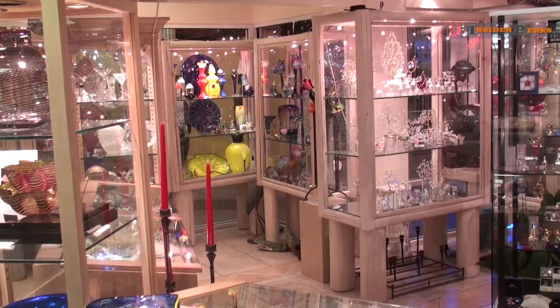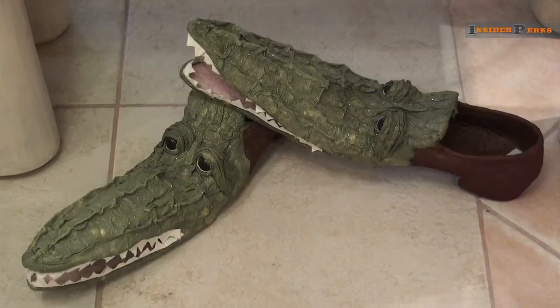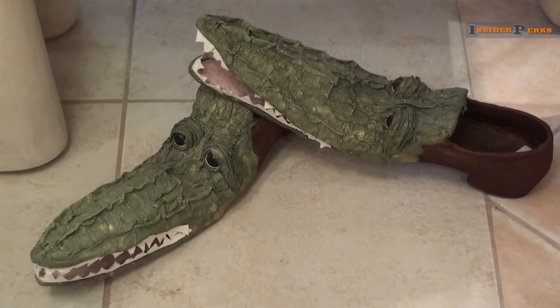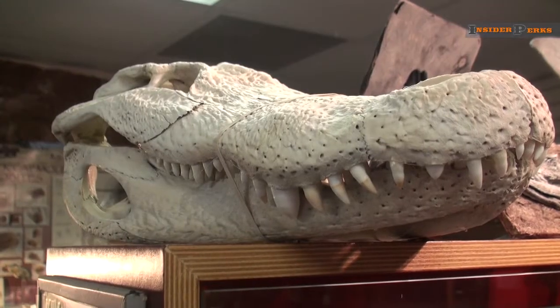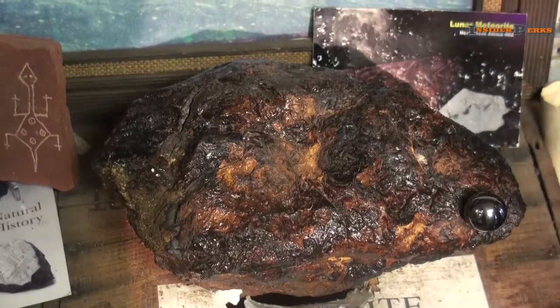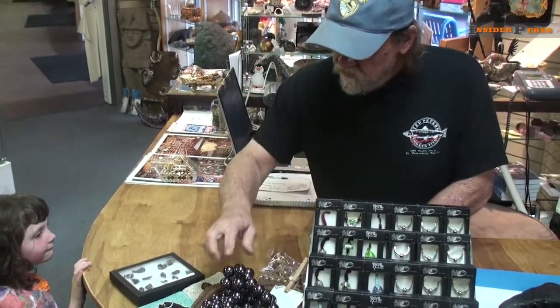Here there are dozens of unique shops that offer the best of both locally made goods and unique treasures that you can't find anywhere else. Inside Lost in Time, you'll find an alligator head, meteorites from the moon, and other rare objects, including some very versatile magnets.